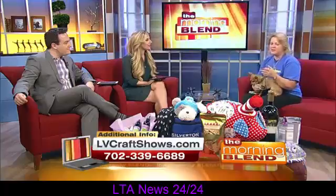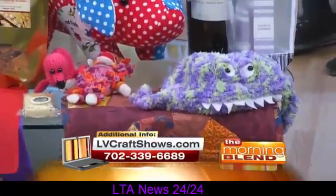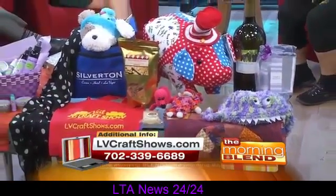We have about 70 vendors there with amazing and unique crafts. The holiday season is coming — you want to shop for your family and not just get something you can get anywhere, but something you can't get at any other place. And these are some examples of the items you'll find. We have this beautiful pig.